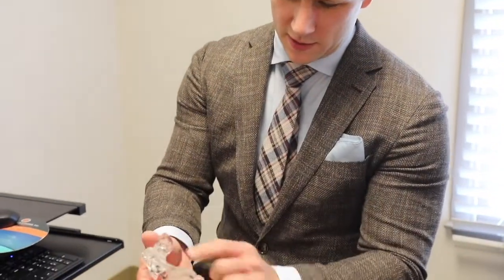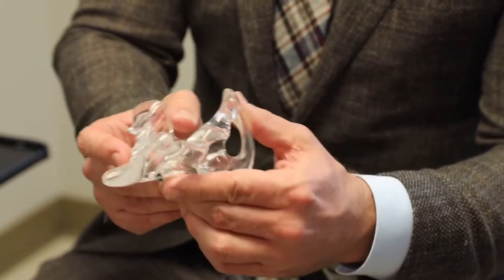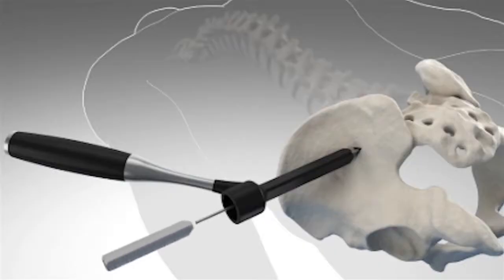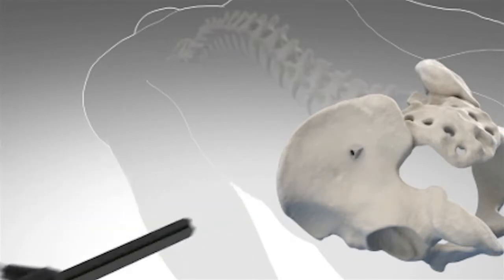When I treat SI joint disorders surgically, I use the SI Bone iFuse system. That's a system that in my mind has been the most thoroughly studied. I consider it a minimally invasive surgery. It involves a small incision of two to three inches maximum, and typically we place three implants, which has been found to provide the most stabilization for the joint.